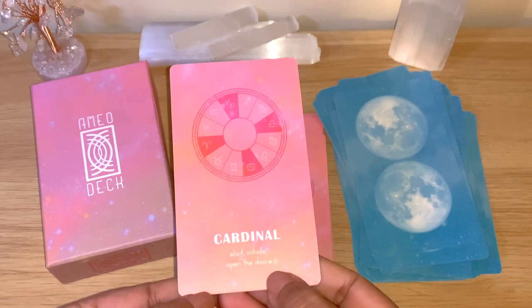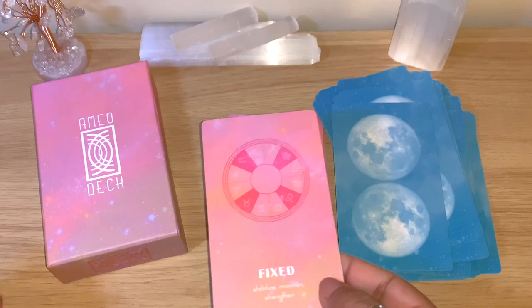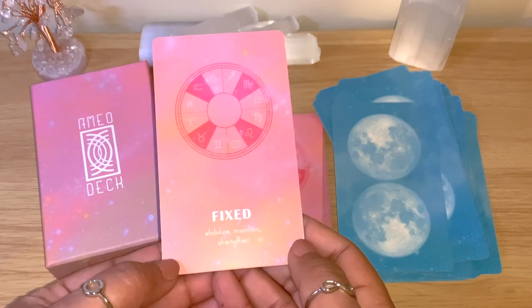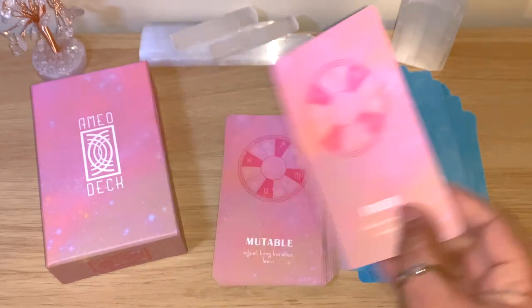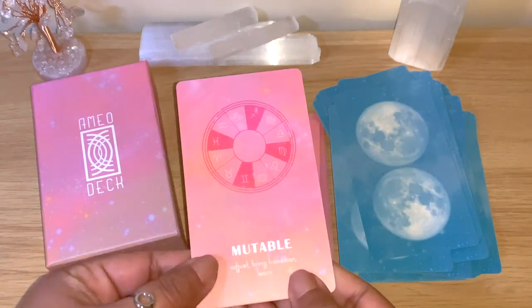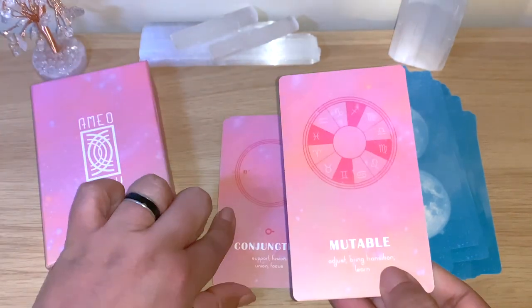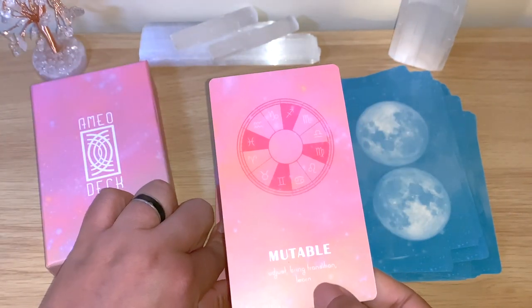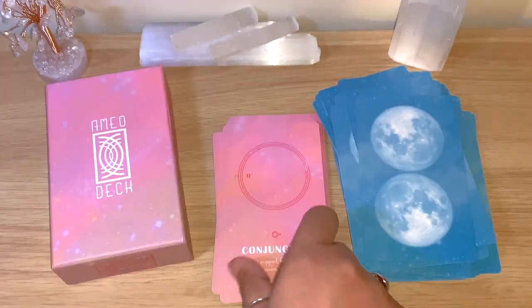We have the modality cards. Cardinal: start, initiate, open the doors — which is why you can definitely use this as a card of the day oracle. Fixed: stabilize, maintain, strengthen. Mutable: bring transition, learn. Each modality card also shows the signs associated with it.